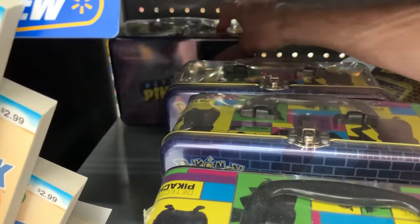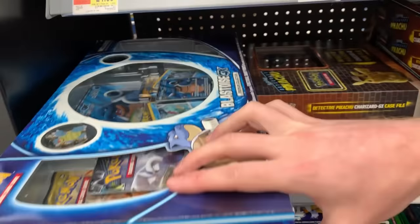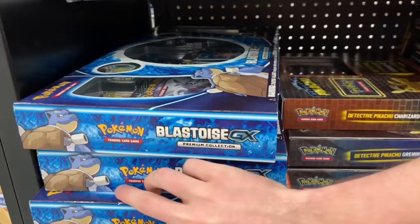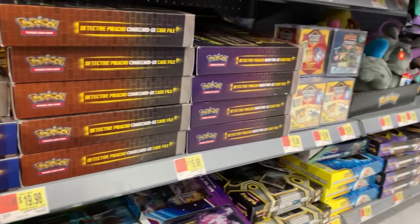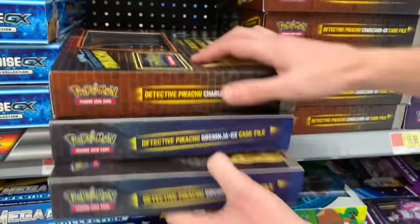Anything back here? No. Let's look behind Blastoise GX. Nothing there. Blastoise, so powerful. Right above the Charizard GX. They don't have any Reshiram and Charizard boxes. More Detective Pikachu boxes. More Detective Pikachu boxes.